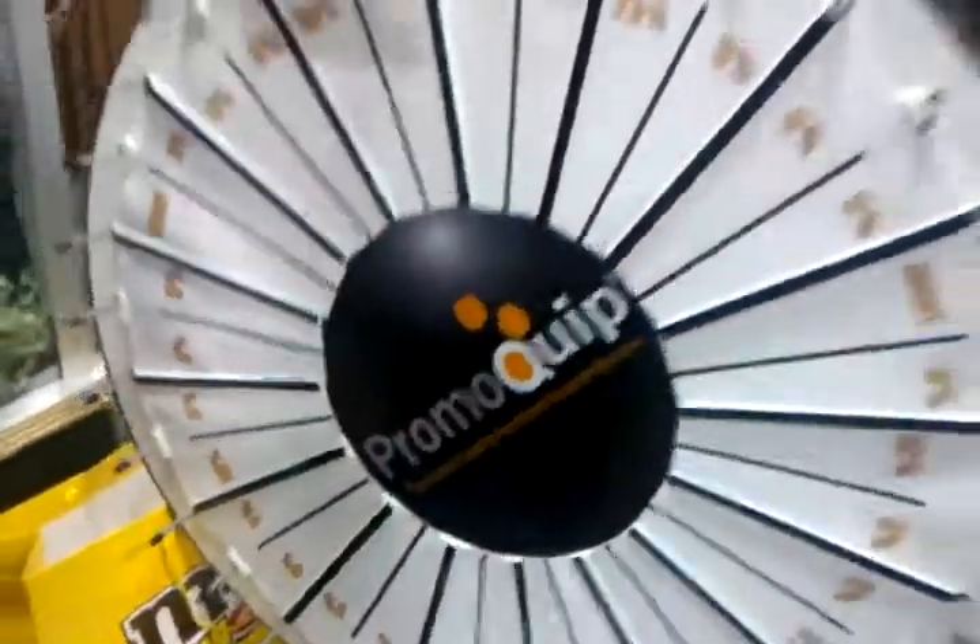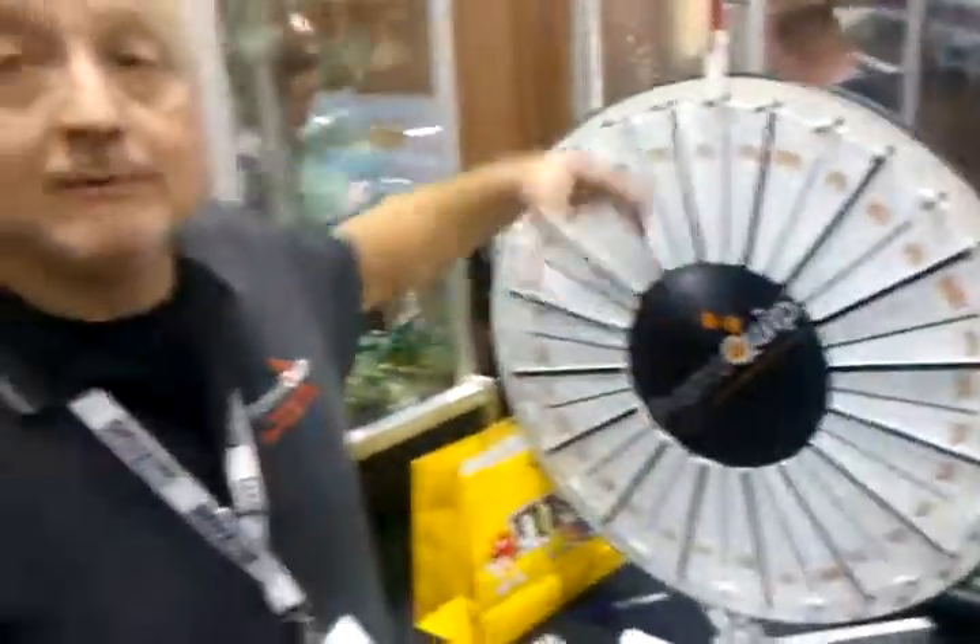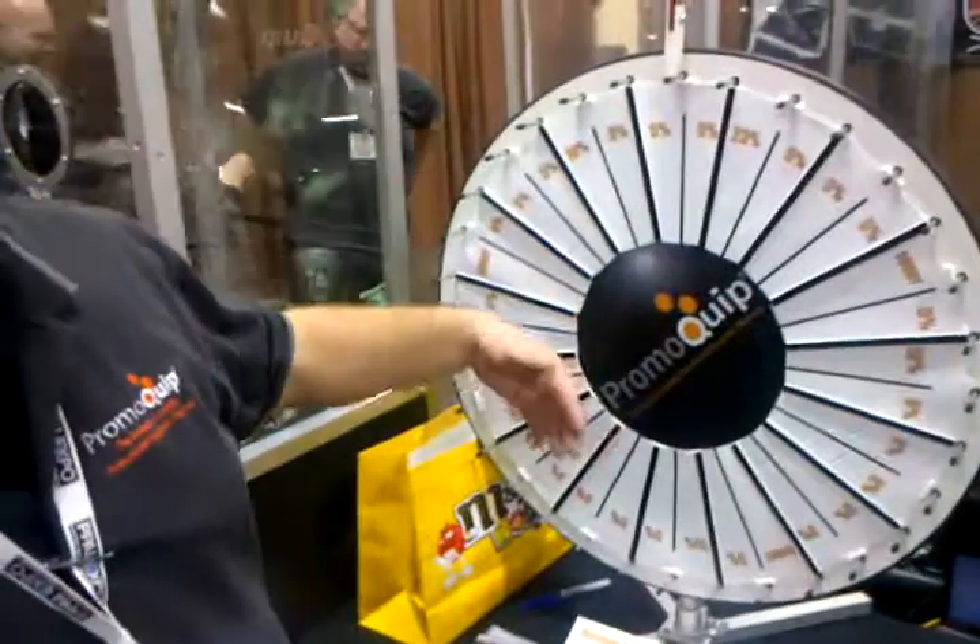We do them in the 36-inch, we do them in the 24-inch, we do them to 60 inches, so we have really large ones as well. Cost varies according to size — the small ones start around $350.